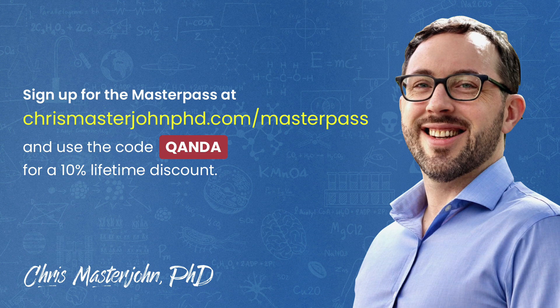This episode was part of a Q&A for members of the CMJ Masterpass, where I hold monthly private Zoom Q&As for my members. The Masterpass also serves as a buyer's club with exclusive and massive discounts on premium foods and health products, including pasture-raised and wild meat and seafood, supplements, sleep accessories, water filters, phototherapy devices, and much more. If you'd like to participate, you can join the Masterpass at chrismasterjohnphd.com and use the code QANDA for a 10% lifetime discount.